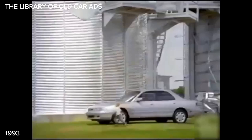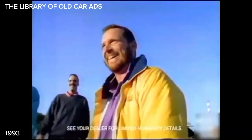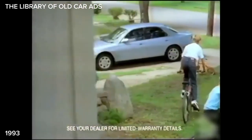Maybe you didn't know that the Mazda 626 comes with the best basic warranty in its class. But the people of Flat Rock, Michigan stand behind the car they build.